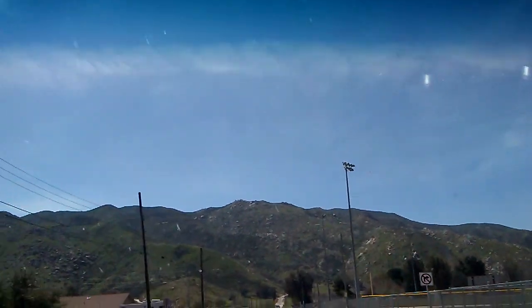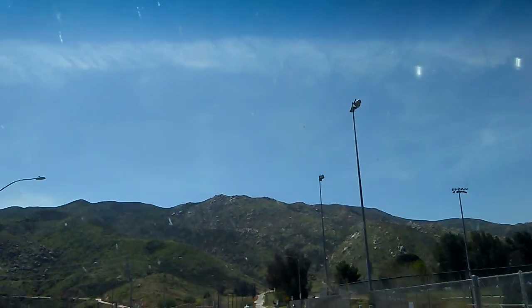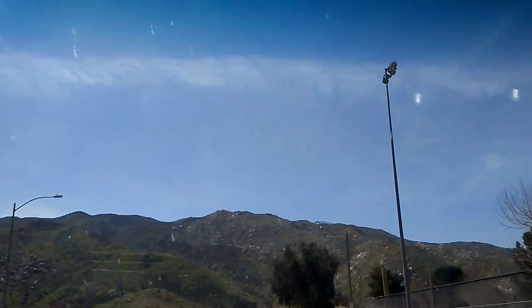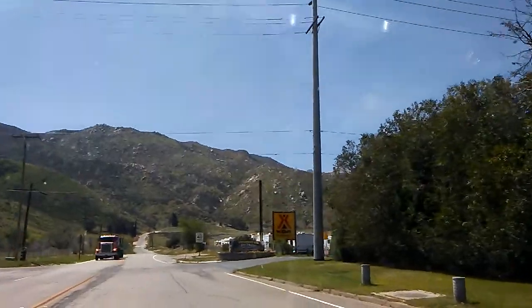We decided to head up to Idyllwild from the back road, and I think there's a KOA campground here. I want to stop and ask them if they allow things like the Honda Element with the e-camper on top to rent a space. Here it is — Stagecoach KOA campground.